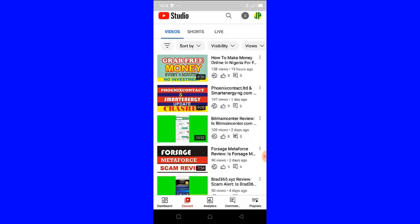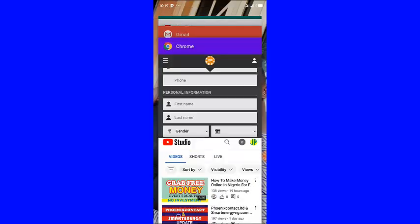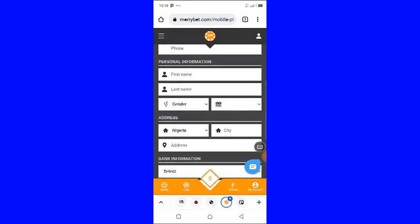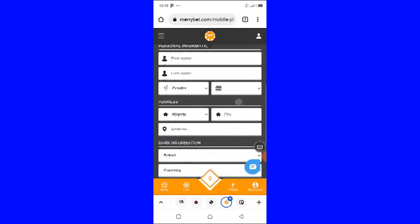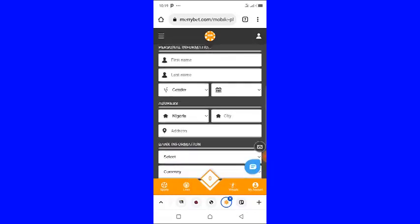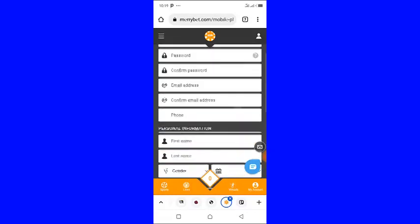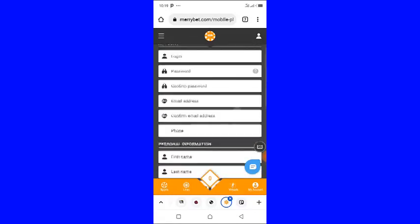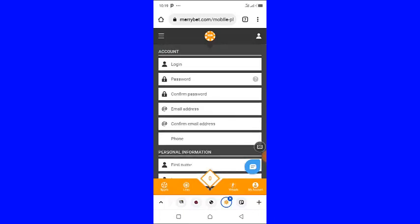So let's go straight into the video. To register on MaryBet, the link is in the description of this video. Go to the description and click the first link — it will take you to this page right here.